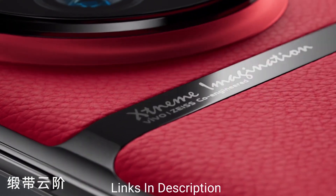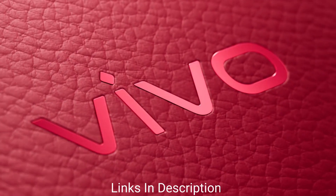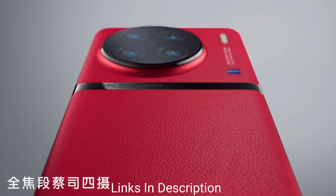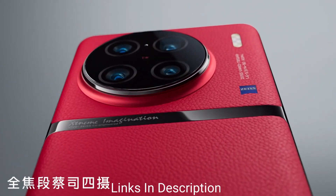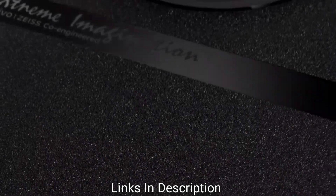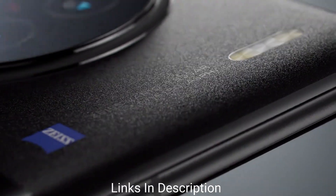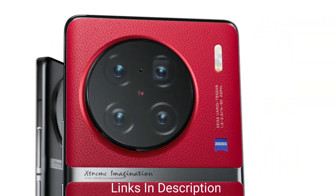There is also an 8MP telephoto lens. The smartphone comes with a host of connectivity options like Wi-Fi 6, Bluetooth 5.2, NFC, and more. Buy this amazing smartphone for its powerful cameras, powerful chipset, huge battery with fast charging support, and its amazingly looking design.